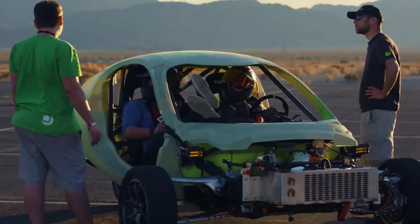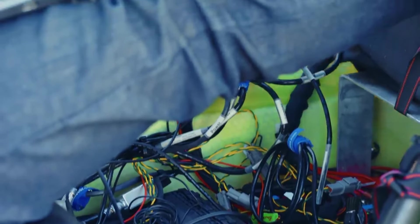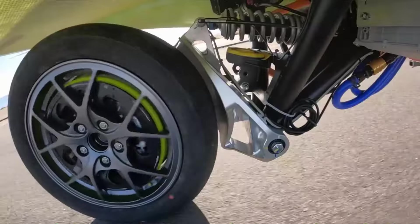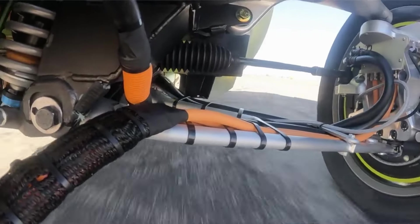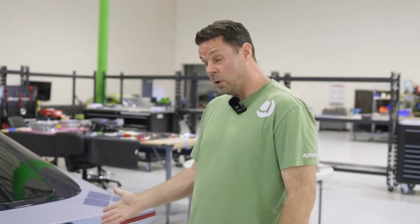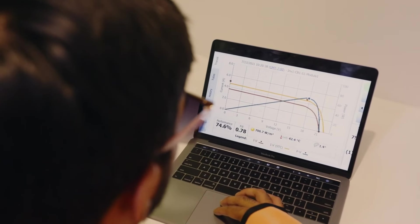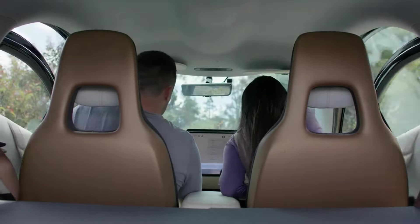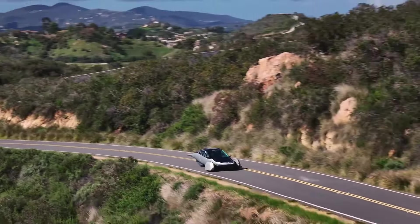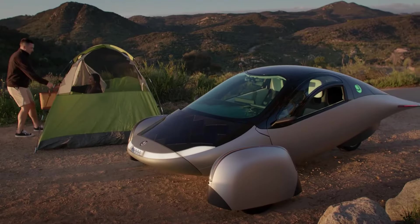Real-world testing and validation: beyond the theoretical design advantages, Aptera Motors has conducted real-world testing to validate the stability of its SEV. Through rigorous testing, starting from the better version of the SEV prototype on different terrain and road conditions, the company has demonstrated that its three-wheel vehicle can handle common road hazards like potholes, bumps, and uneven surfaces without compromising safety or stability.